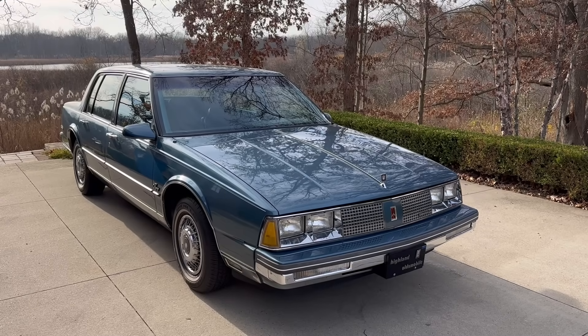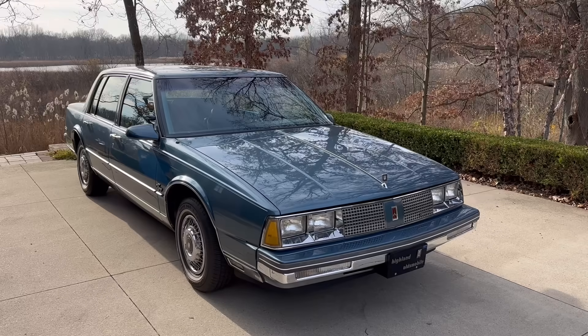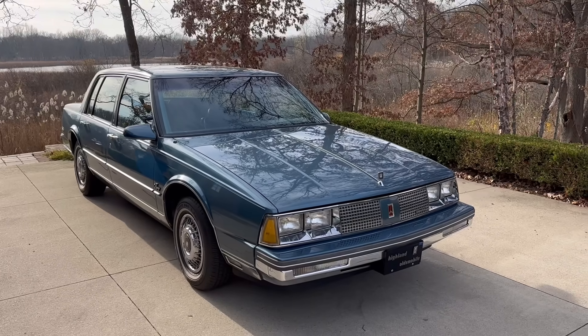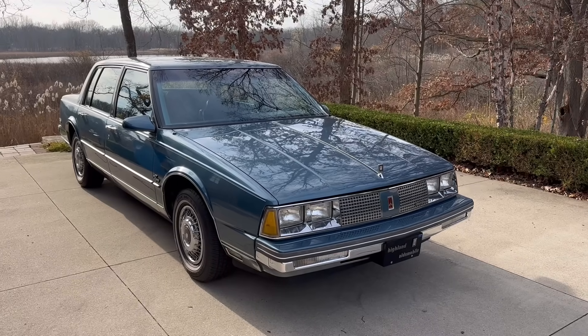Hello, this is Adam. Welcome back to Rare Classic Cars. Today we're going to talk about the strange features, quirks, and idiosyncrasies of my 1986 Oldsmobile 98 Regency. That is a mouthful, and that is the name of this car.